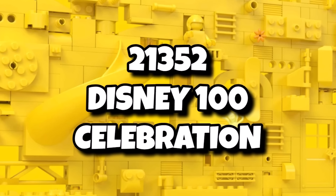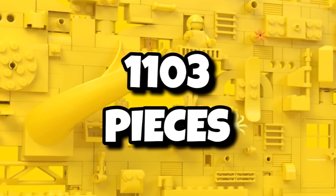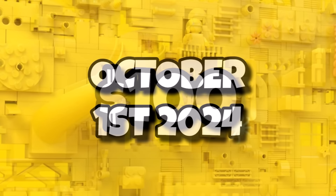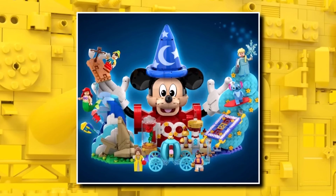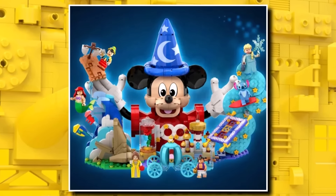That's not all for the year for LEGO Ideas, as 21352 will be the Disney 100 Celebration fan winner. This one coming in with 1,103 pieces, retailing for $100 or £90. That one launching a month after The Nightmare Before Christmas on October 1st, 2024. Given that price-to-piece ratio, I doubt it will have as many minifigures as the original submission and will focus probably more on brick-buildable minis.